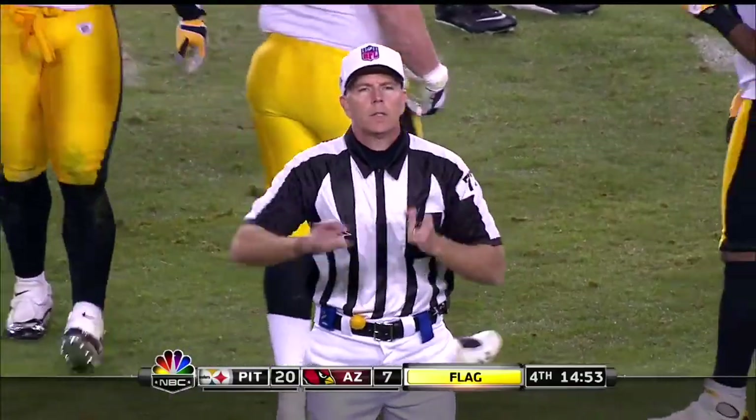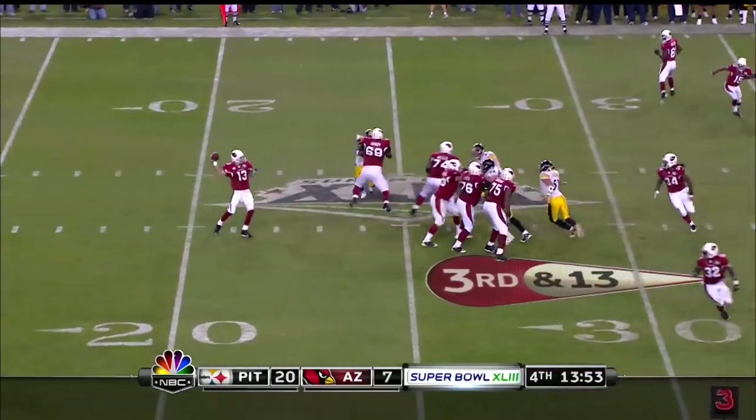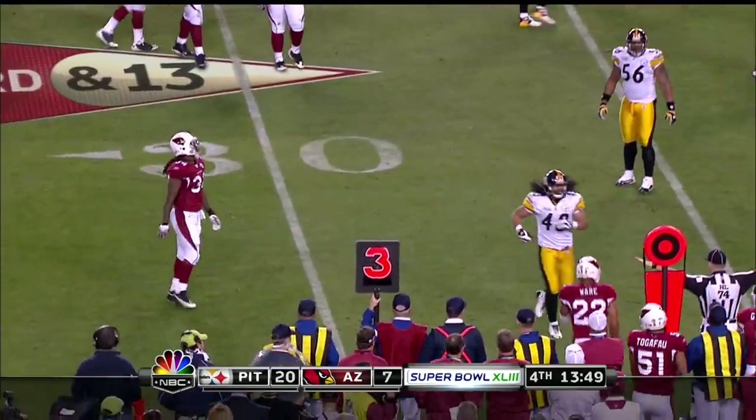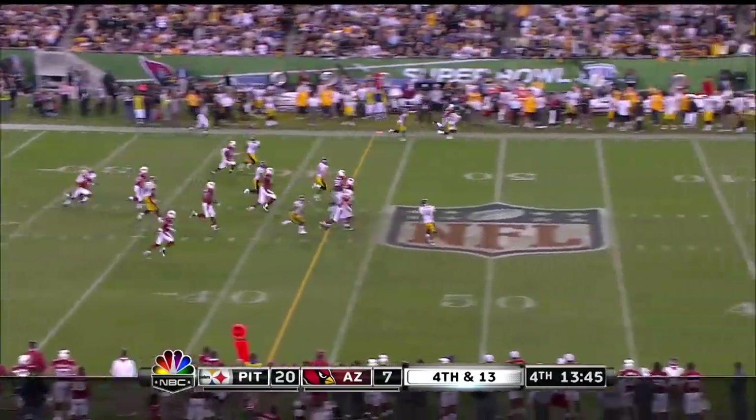Holding, offense number 69. On third down and 13, good protection but then the pass is high — trying to get it to Hightower over the middle. A lot of short stuff. You're down 20-7, you have to get some big plays.